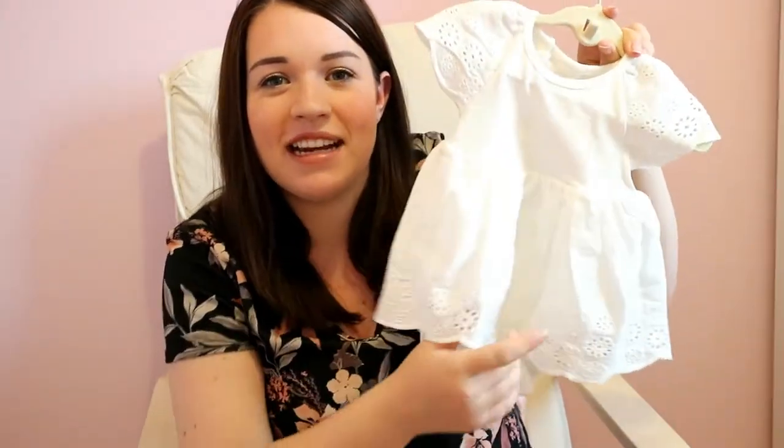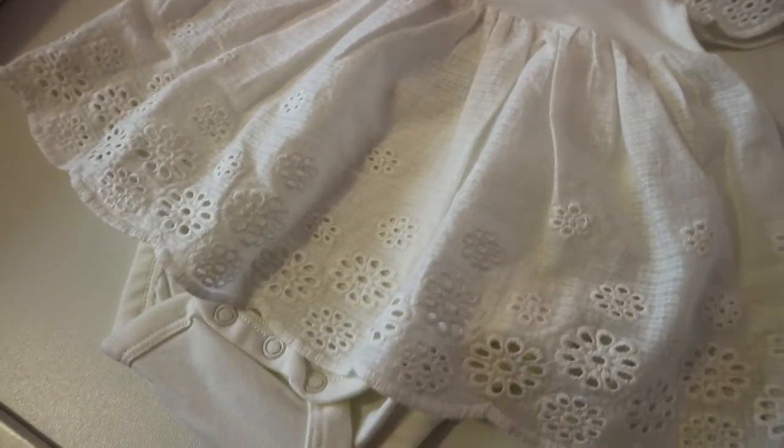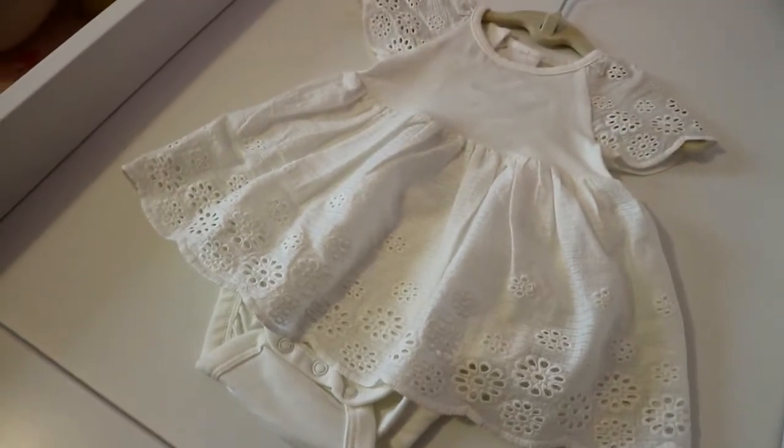I also couldn't resist this little white embroidered dress — it's got a sewn-in vest as well so you can do that up over the nappy, and I just thought it was so cute. We've got a few things going on over summer, so I thought this would be nice for her to wear when she goes out and meets people. It's got embroidered flowers along the bottom and on the sleeves as well — I just thought it was so sweet. I wish it came in adult size!